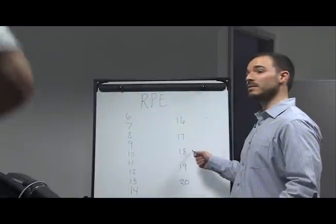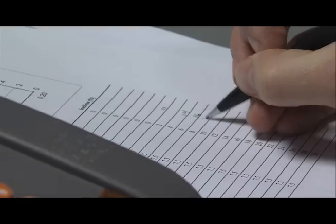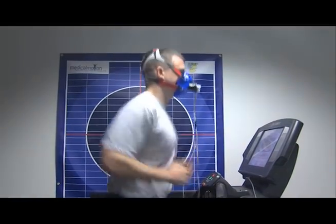At each minute, the test administrator inputs the speed and grade of the treadmill into a machine that calculates the percent of oxygen reaching your muscles.